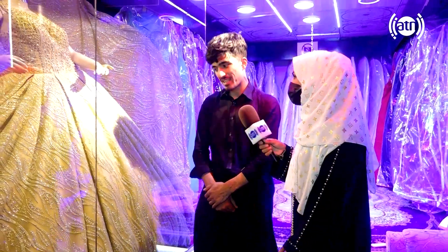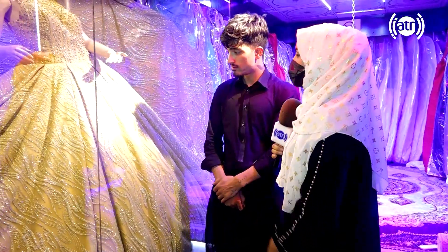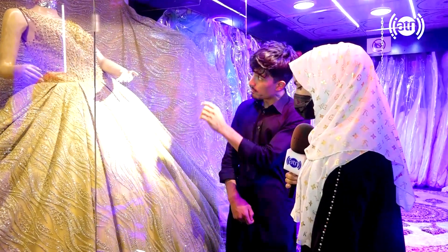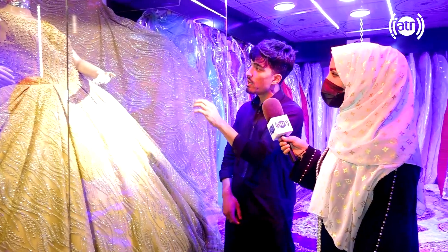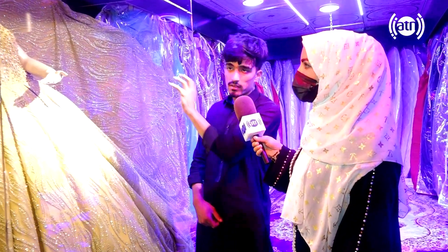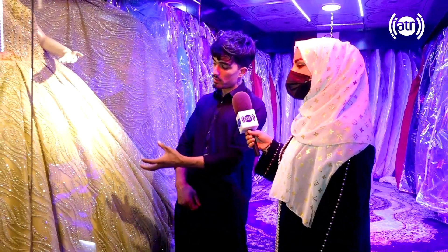We need to make a special design. Yes, it is. Have you seen this design? Yes, it is a very good design. We need to make a special design. This is a Turkish design.